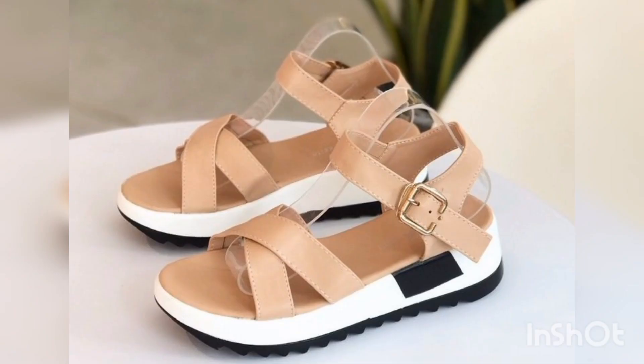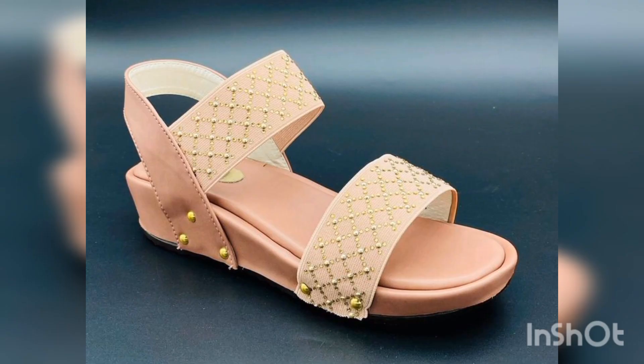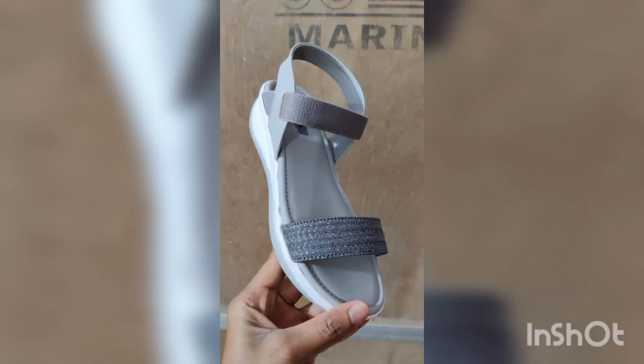Dear viewers, in this video you will see very amazing and different types of stylish sandals collection. These beautiful sandals are very comfortable and very stylish for office wear, for college wear, and for other formal events.